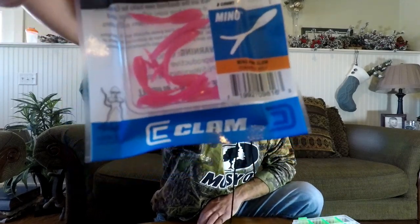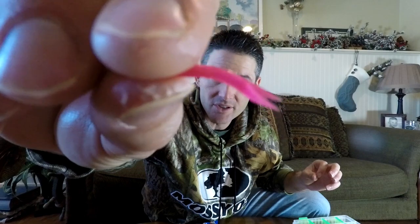Another bait that I really like is the Clam Makey Plastics Minnow. Here it is in pink — it's just a really good bait. It's another bigger bait, good size, and it's another bait for aggressive crappies. You can see this bait is really flexible so you can get some awesome action on it in the water. I usually hook this on a 1/32 ounce tungsten Mongo Jig.